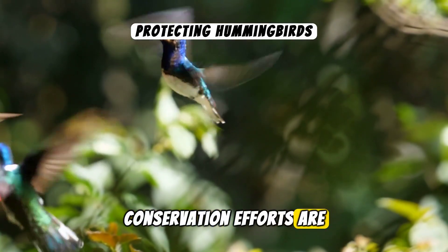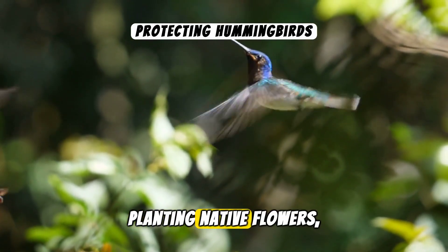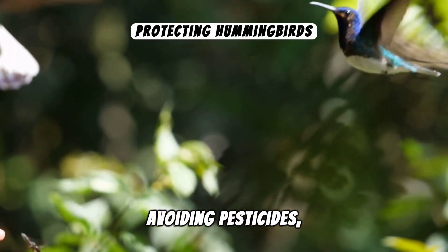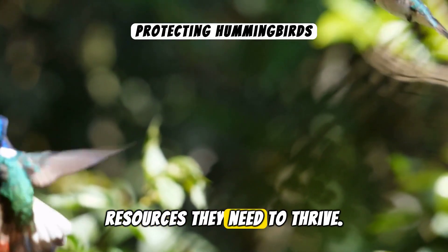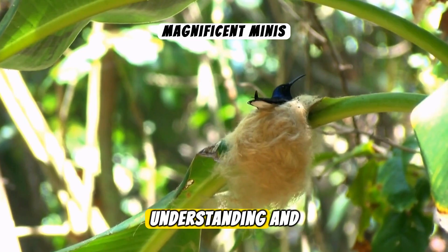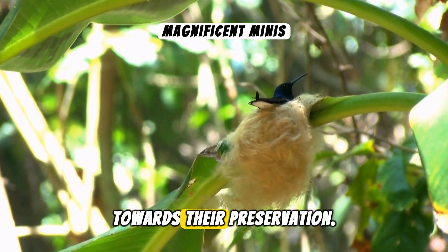Conservation efforts are underway to protect these remarkable birds. By planting native flowers, avoiding pesticides, and setting up feeders, we can provide hummingbirds with the resources they need to thrive.